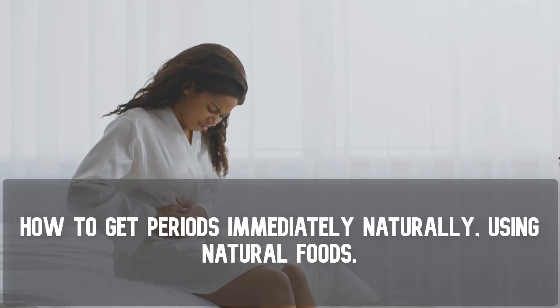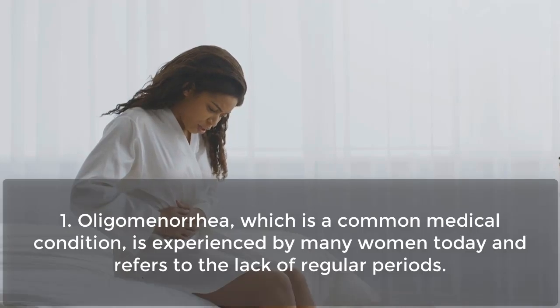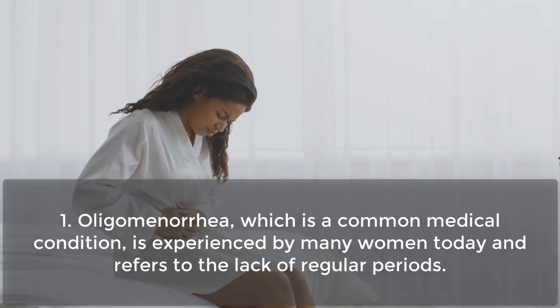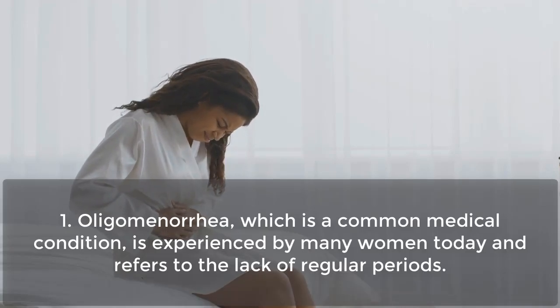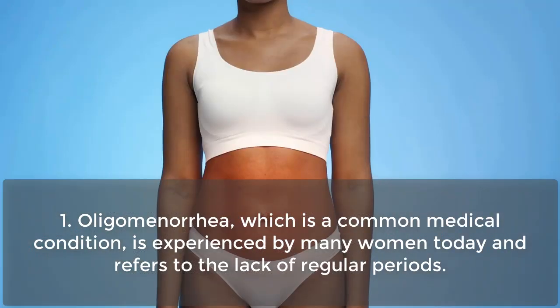How to Get Periods Immediately Naturally, Using Natural Foods. Oligomenorrhea, which is a common medical condition, is experienced by many women today and refers to the lack of regular periods.